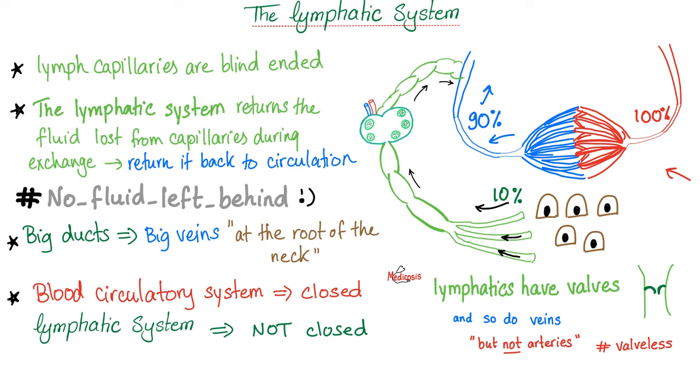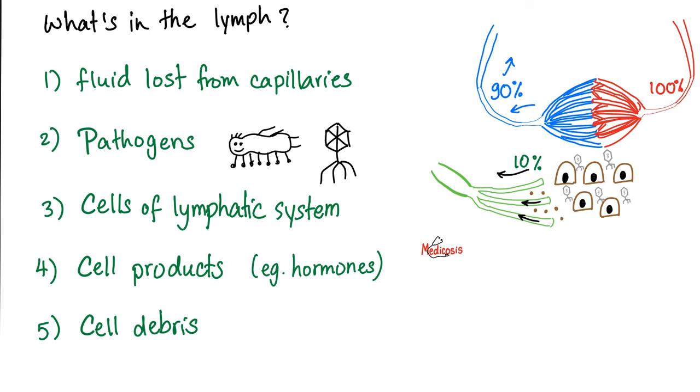Do veins have valves? Yes. Do lymphatics have valves? Yes. Do arteries have valves? No. What's in the lymph? All kinds of gunk: the fluid lost from the capillary — the 10% — as well as pathogens: bacteria, viruses, fungi, parasites, etc. Also cells of the lymphatic system such as the lymphocytes, some hormones, and cell debris.